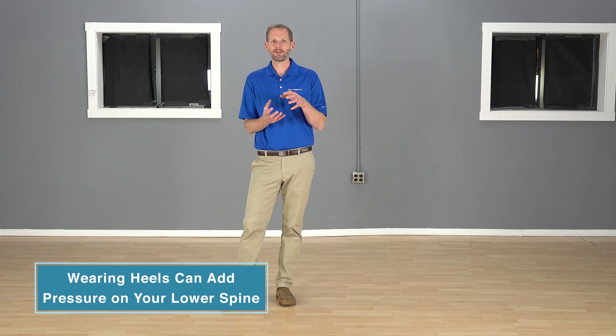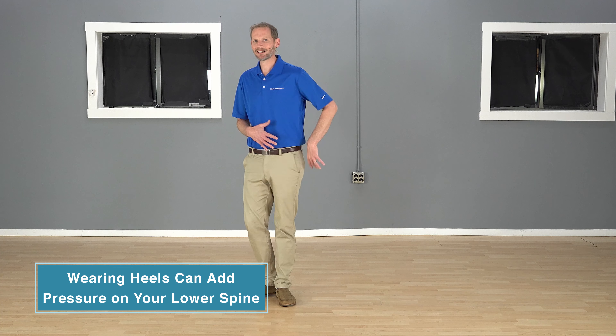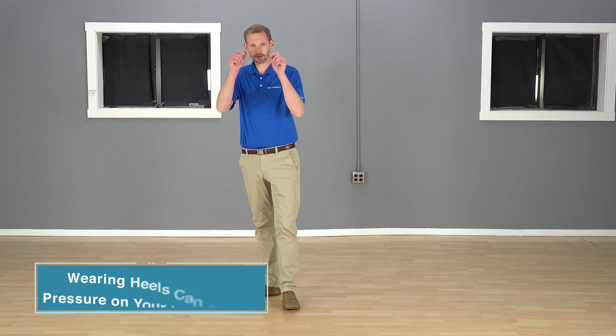That can put abnormal load into your lower spine. By curving your back, you're using the muscles. You have paraspinals that run up and down your spine, so you're gonna increase the tone in those. While you're wearing heels, you're gonna have increased tension in those paraspinals. And with that increased curve, you're gonna load those lower discs, and you can irritate what they call the facets.